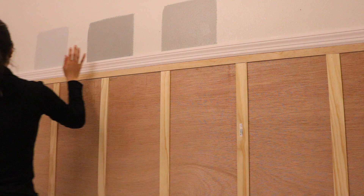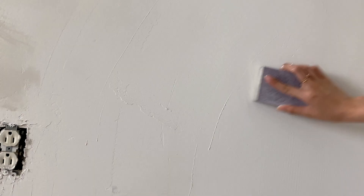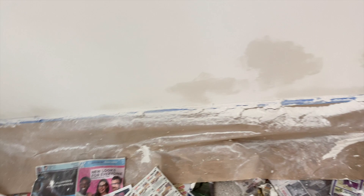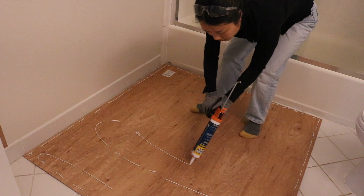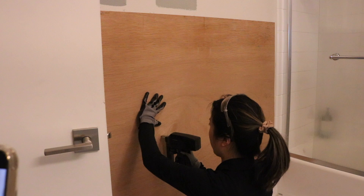We've got textured walls throughout our entire home, and when we did the board and batten wall in our home office, we went in with joint compound to flatten it out. That took days of work — a lot of applying, sanding, and vacuuming up the dust. I really did not want to repeat that process. So for this board and batten wall, I started by adding flat wall panels and nailing those in, then adding wooden strips on top, which made the process so much faster and easier.